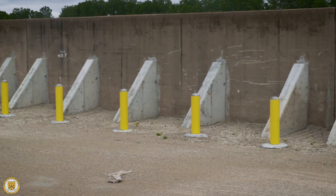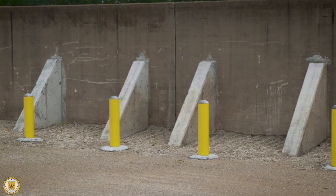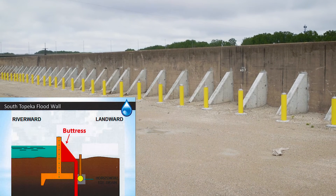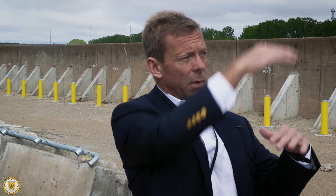The Corps of Engineers standard is to basically model and look at what a 100-year flood event is — what river level corresponds to that 1% storm — and then add three feet of freeboard above that. So we have three feet of protection above the 100-year rain event, both in the berms as well as in the flood wall.